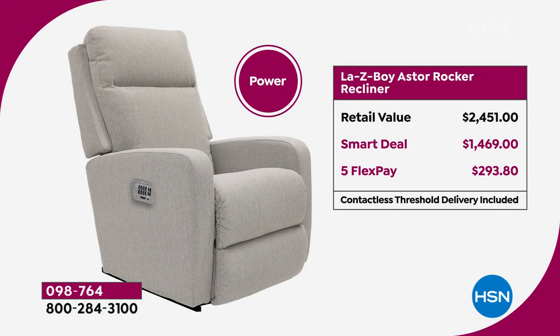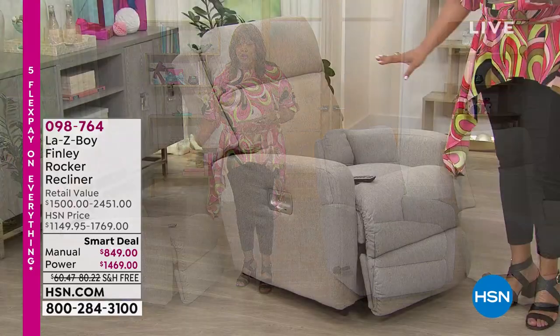If you get the power rocker recliner option — and I think this is the way to go — this is an even bigger savings for you. The retail value is $2,451. The smart deal — you're talking almost $1,000 off. It's $1,469 for a savings of $982 off that retail value. You don't want to go in the stores right now because we can beat that deal. Five flex pay is $293, or if you use your HSN card, $122.